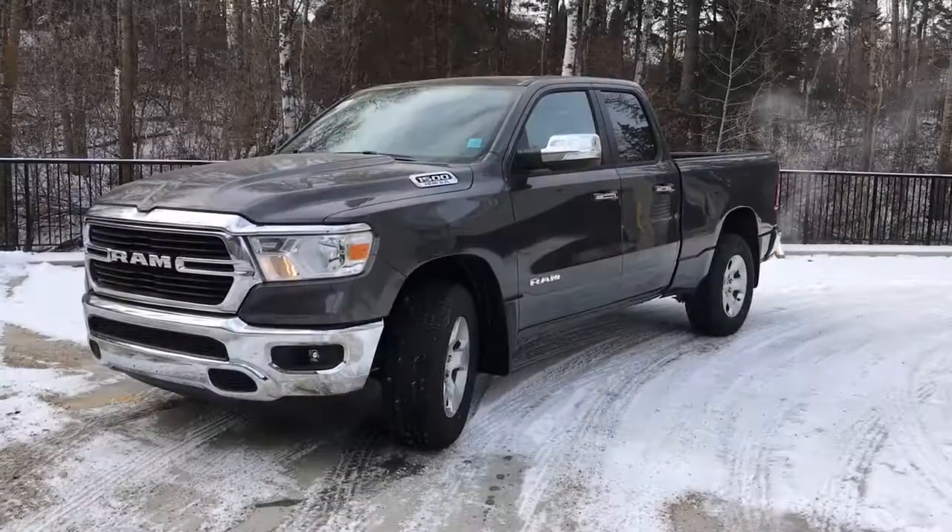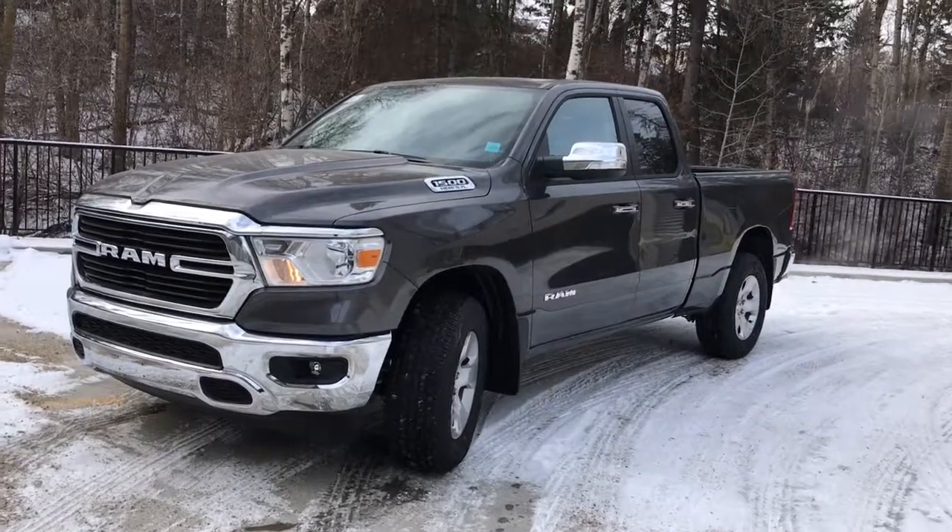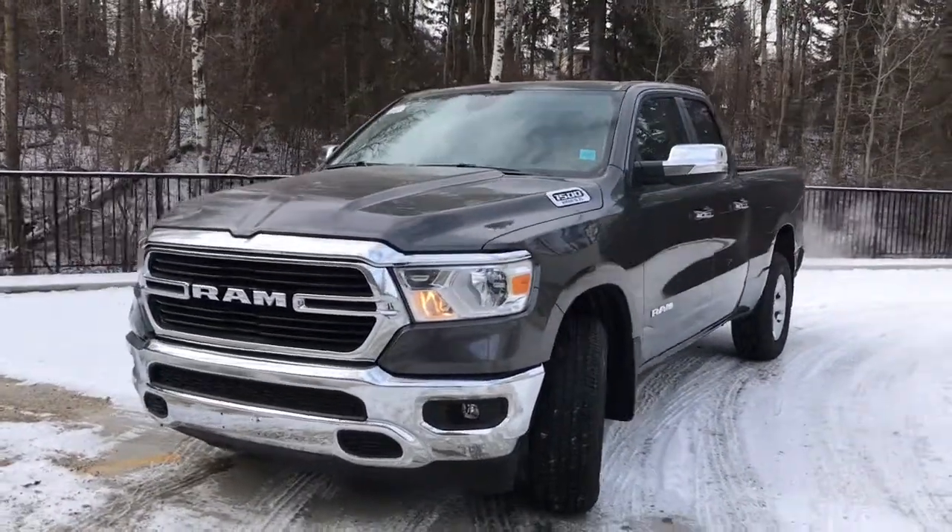Hi, this is Leslie with St. Albert Dodge. Today I'm going to show you a Ram 1500. This is a 2019 Ram 1500 Bighorn in granite crystal metallic.